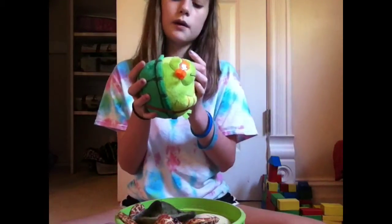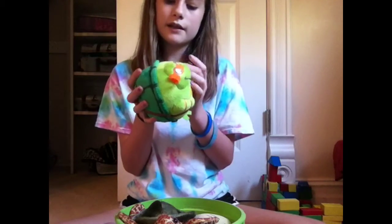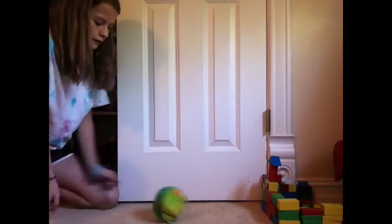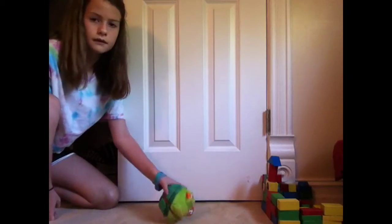It says 'roll me, throw me, catch me, I always land on my feet,' which is pretty cool. Like, it always lands on its feet, so I just thought that is pretty cool.